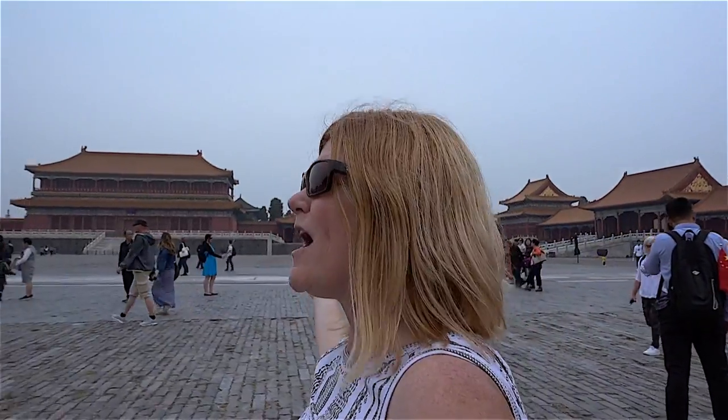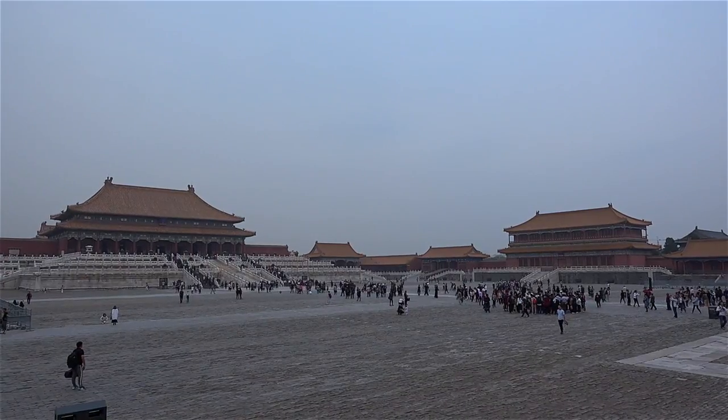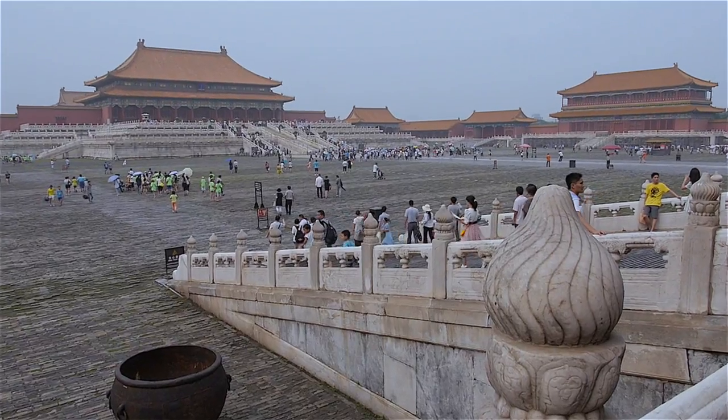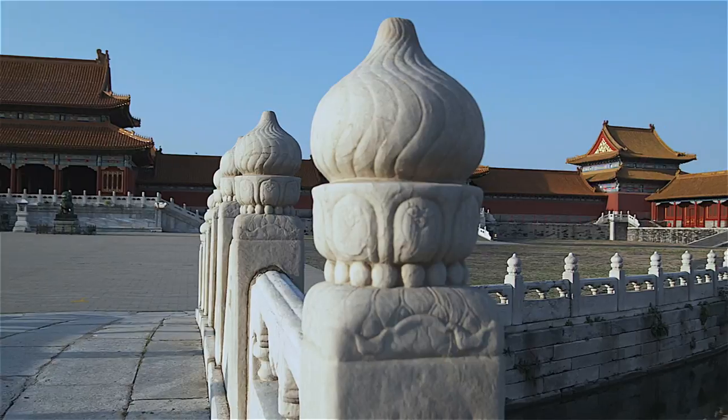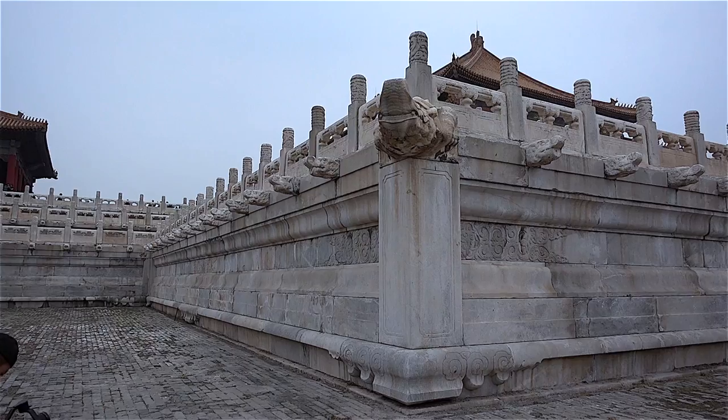We've already walked through two gates and we're still going into the Forbidden City — we're not even in the inner city yet. This is massive and absolutely beautiful. The marble staircases, the marble ornate bridges, the cobblestone streets — it's really incredible. You must visit it if you come to China.